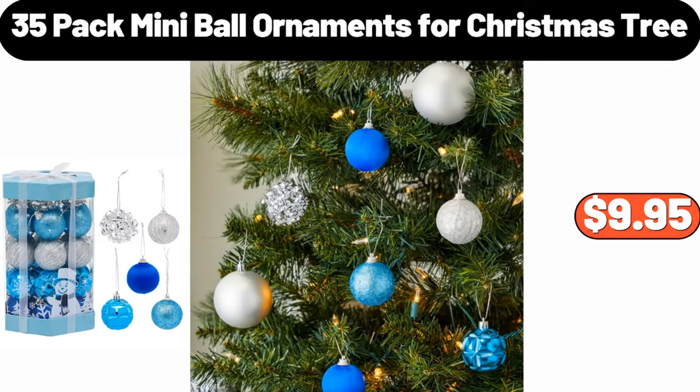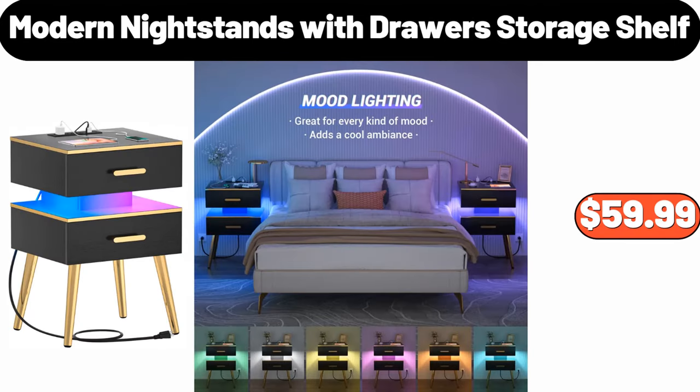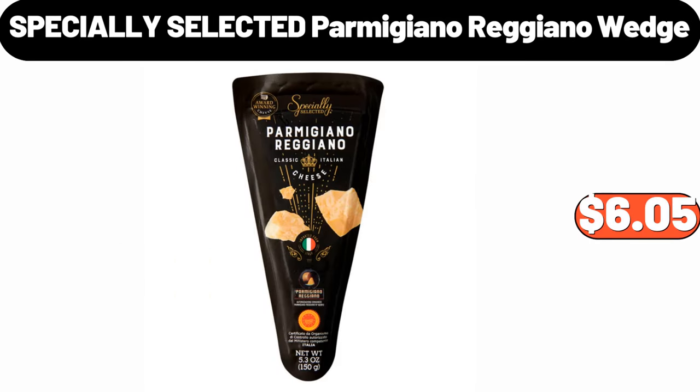35 Pack Mini Ball Ornaments for Christmas Tree, $9.95. Modern Nightstands with Drawer Storage Shelf, $59.99. Specially Selected Parmigiano Reggiano Wedge, $6.05.